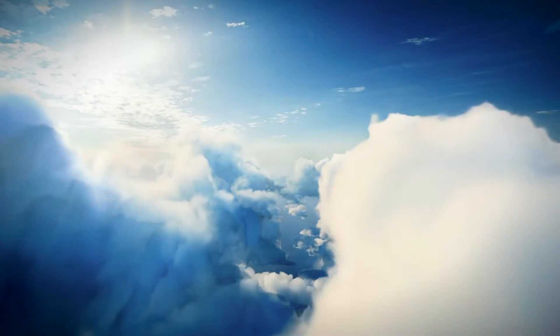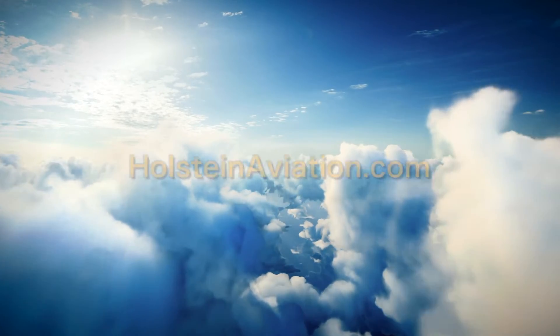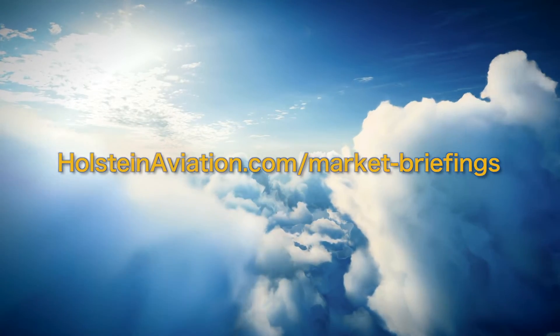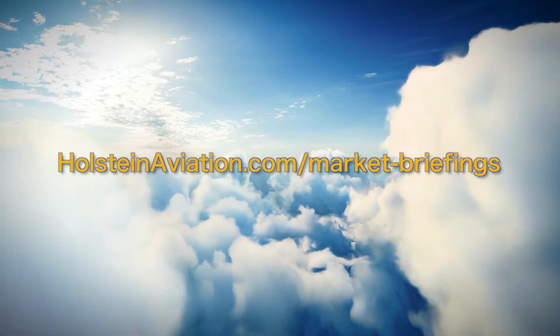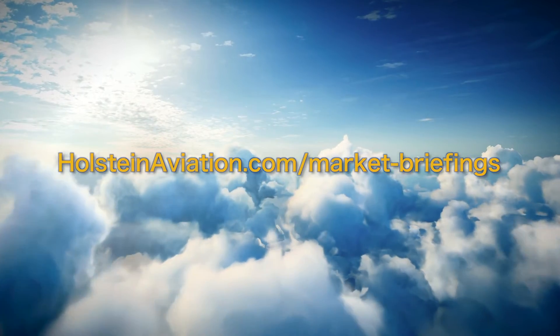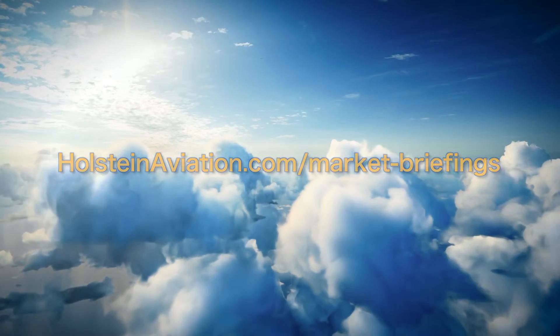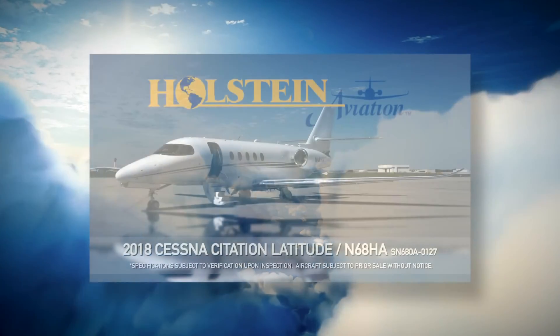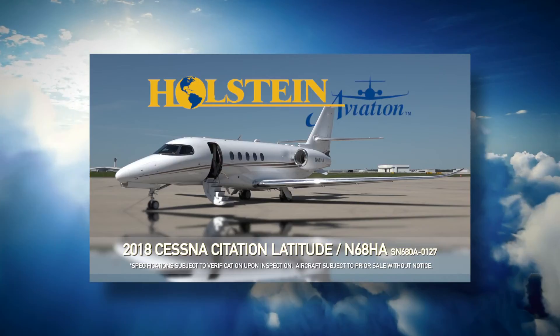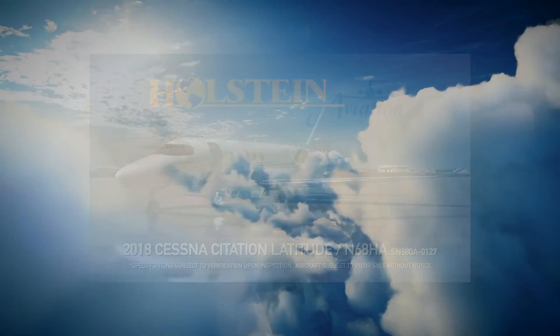For some valuable resources, I would encourage you to check out our website at holsteinaviation.com. Resources include market briefings on nearly 100 different models of turbine business aircraft. These market briefings are updated every month and are downloadable for your convenience, allowing you to keep a pulse on the market on various different aircraft types. Additionally, we have helpful and informative video reviews and information on a variety of aviation topics that are frequently added and updated.